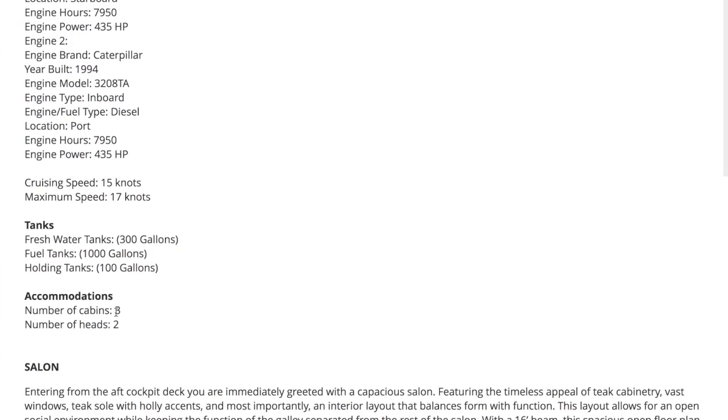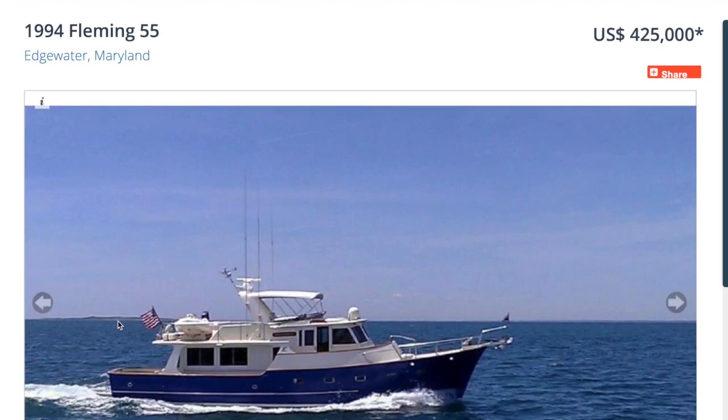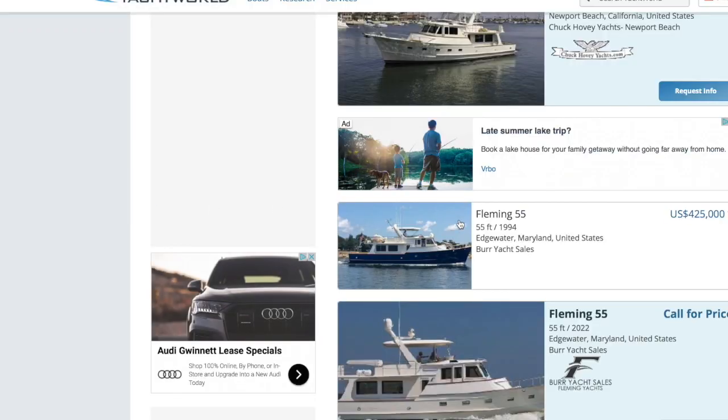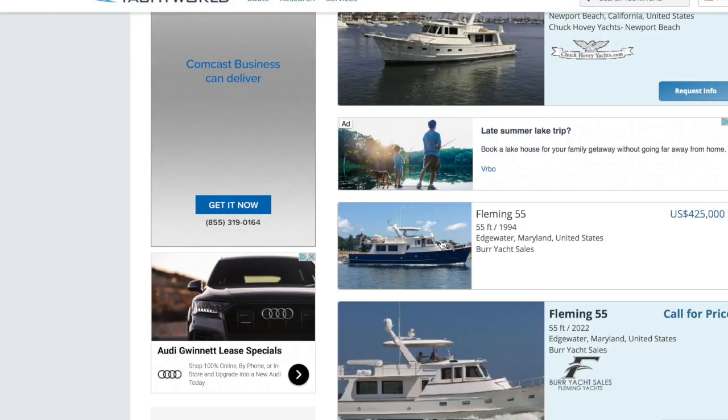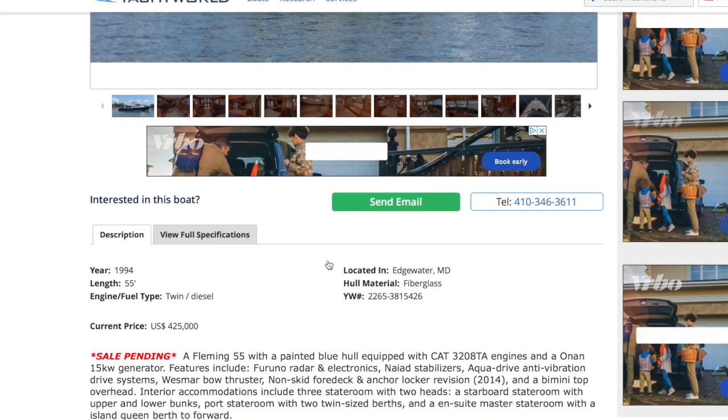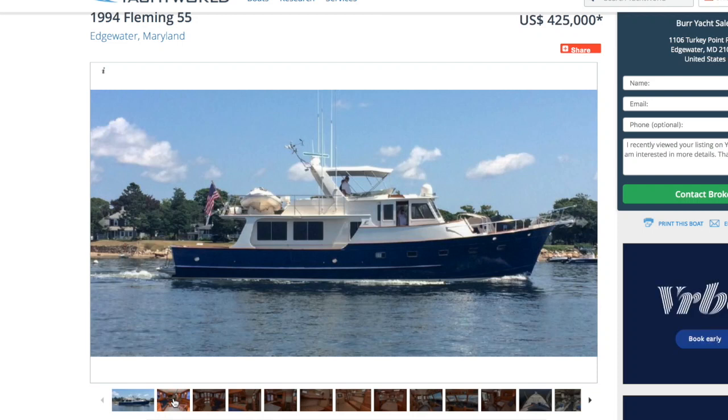Cabins: three. Heads: two. Sale pending—where did you see that? It says it right there in bright red. Click on it—scroll slowly. Sale pending, right there. Well, deals fall through. We fell in love with a Fleming 55 Ultima and that fell through too.